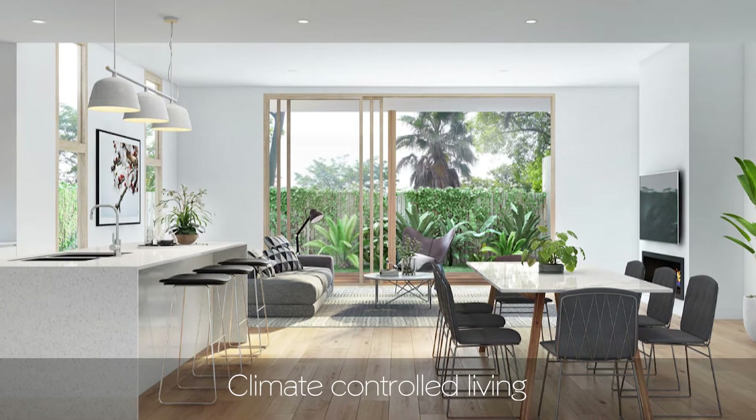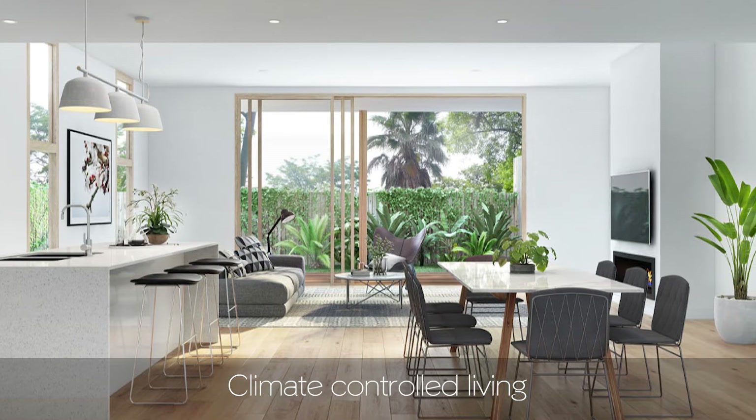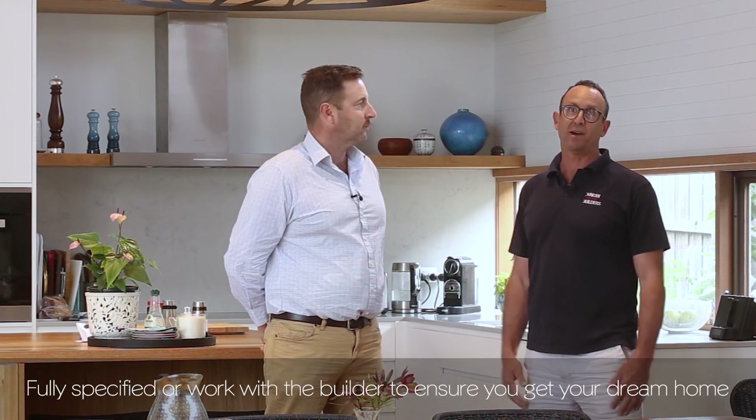This is one of Duncan Pascoe Builders' buildings that we're standing in here today, just to give you a bit of an idea of the style, quality, character, light, and everything that these projects have to offer. We can show you this one if you'd like to have a look at an example of Duncan's work, and I'm sure there are a couple of others we can have a wander through. Absolutely — happy to show people around a few projects we've done in the past.